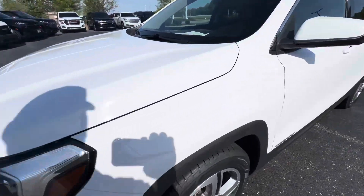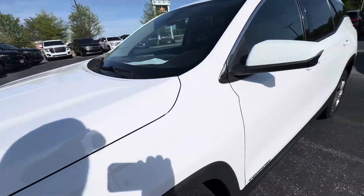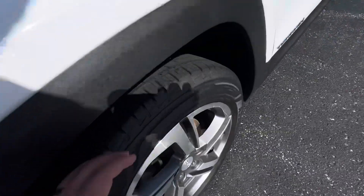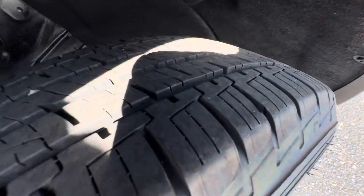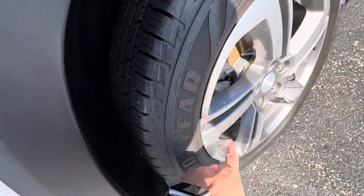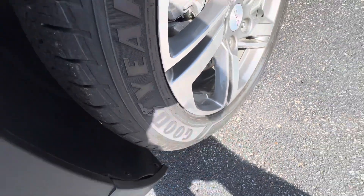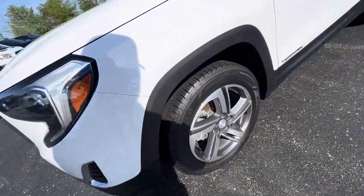Starting right here on the front — front quarter panel, everything looks really, really good. White paint out here shining in the sunlight. No dents or dings down the side. Tires have about 75% tread or so, really good tread. There is one scuff mark right there on the wheel — not bad. The whole wheel overall looks great, but it does have that one scuff mark.